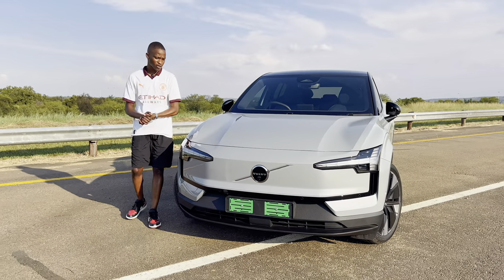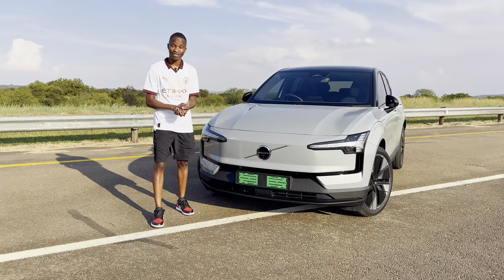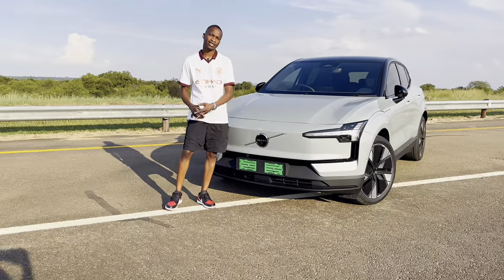Here we go. Volvo's most cheapest electric vehicle and South Africa's second most cheapest electric vehicle. This is the Volvo EX30.